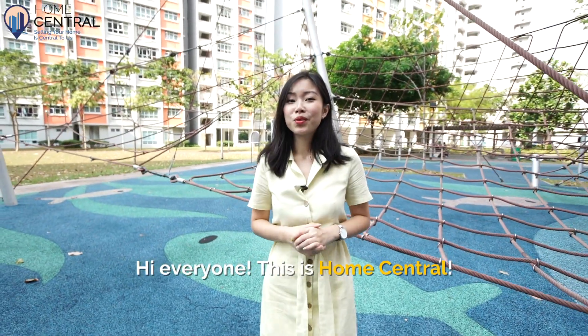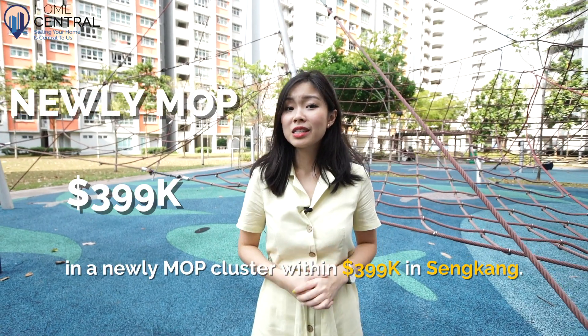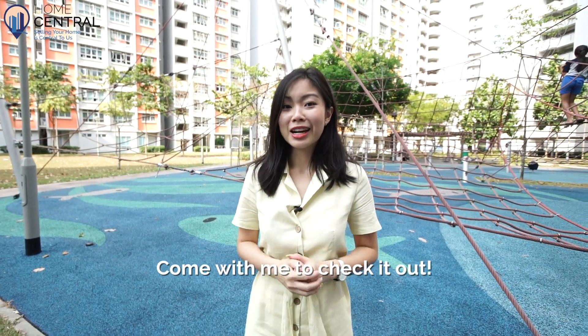Hi everyone, this is Home Central. What if I told you there's a top floor 4-room unit in a newly MOP cluster within $399,000 in Sengkang? Come with me to check it out.